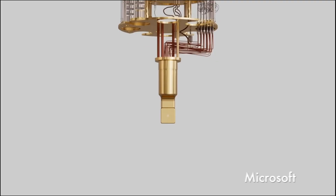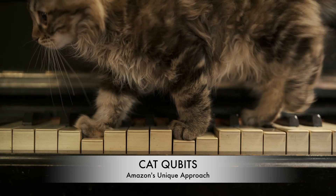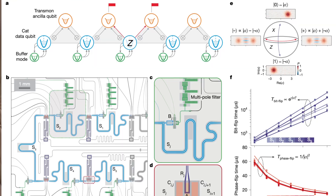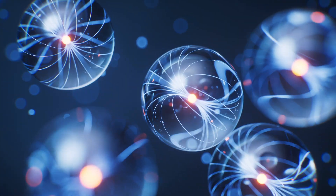Then, we'll compare Ocelot to Microsoft's Majorana One chip and Google's Willow chip, in order to predict who will win the quantum race. At the heart of Amazon's breakthrough lies the CatQubit, named after Schrödinger's famous thought experiment. Unlike traditional qubits that store information in two-level systems, like the spin of an electron, CatQubits encode quantum information in superpositions of many photons.